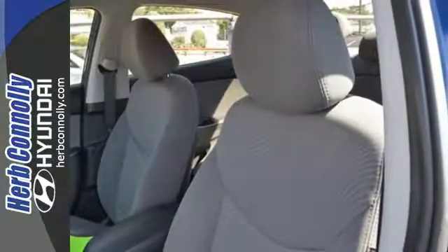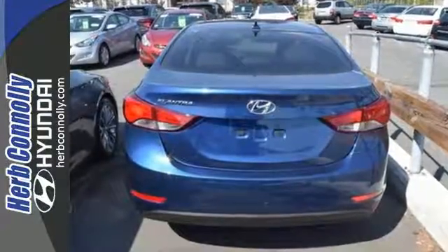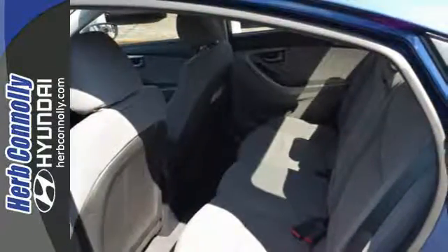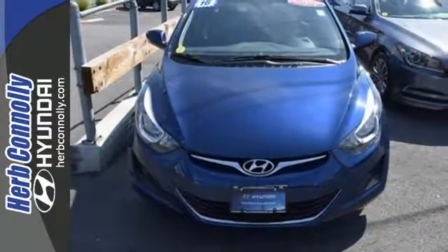The Sirius XM Satellite Radio and iPod USB port and auxiliary audio inputs help keep your favorite music playing. Comfort and convenience at a great price. Come give it a test drive today.